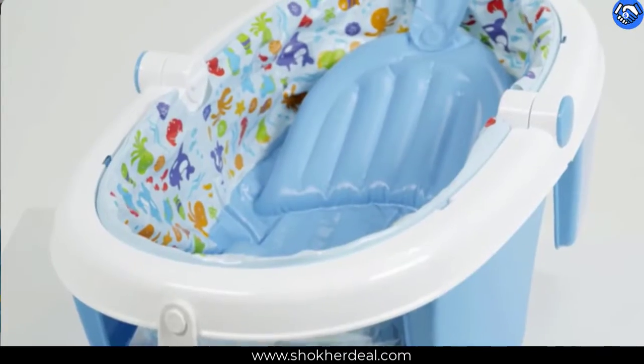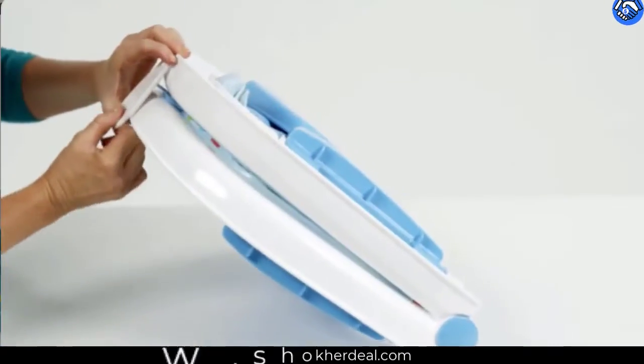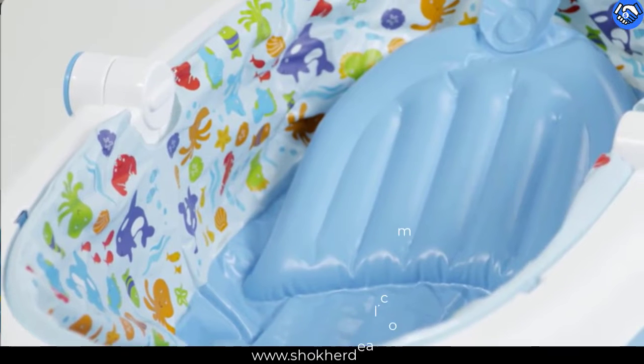Tub grows with baby through three stages: Stage 1, Newborn, 0 to 3 months, up to 15 pounds. Stage 2, Infant, 3 to 6 months, up to 20 pounds. Stage 3, Sitters, 6 plus months, up to 25 pounds.